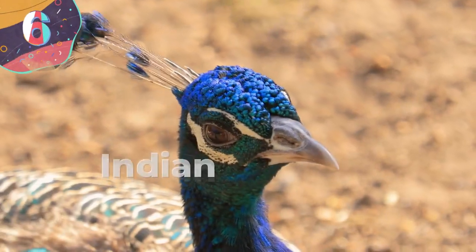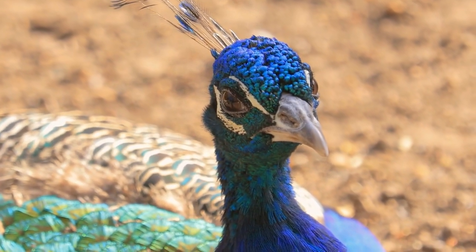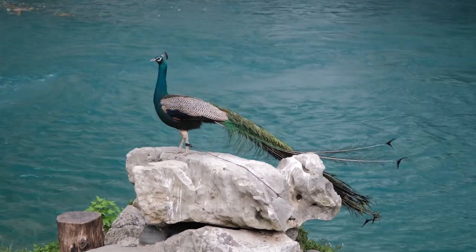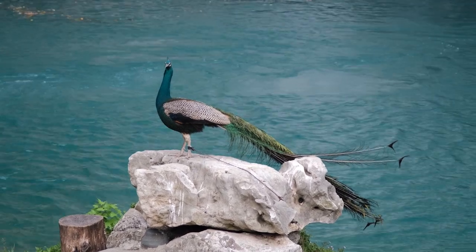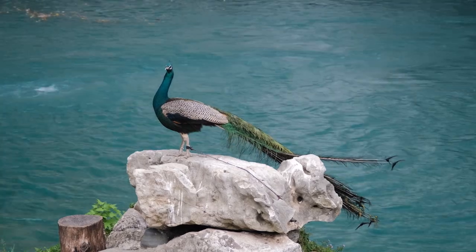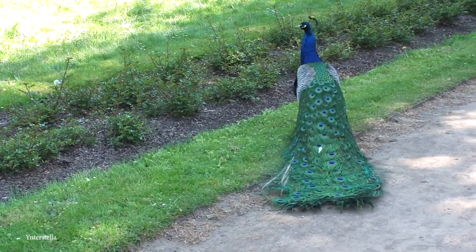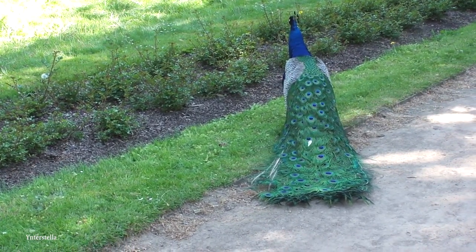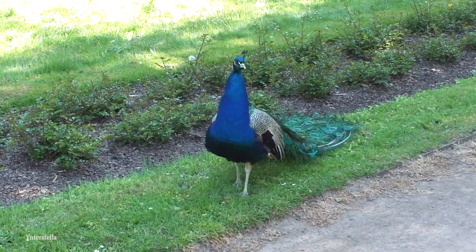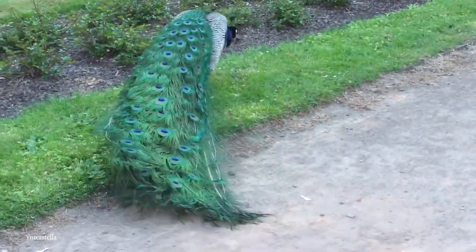Number 6: Indian Peafowl. We've talked about the Peacock Spider and the Peacock Mantis Shrimp, so maybe it's time we said a few words about the Peacock, or Indian Peafowl as it's otherwise known. We couldn't leave this majestic bird out of our list. The Indian Peafowl is a native of India, where it's the national bird. It has a brightly colored crest of feathers, along with a long train of tail feathers featuring several colorful eye spots, which are raised into a fan and quivered during courtship.